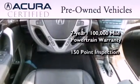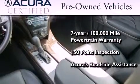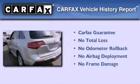Plus, it's passed a 150-point inspection and is covered by Acura's extensive roadside assist program. Not to mention that this Acura qualifies for the Carfax buyback guarantee.